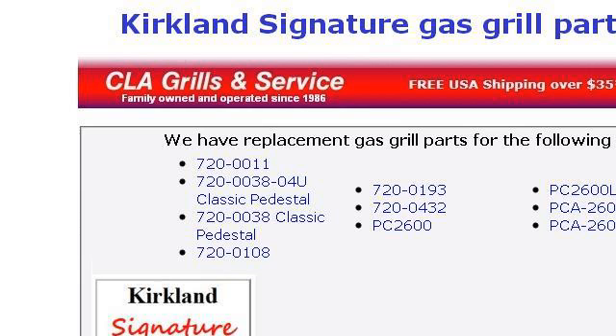Our top-ranked site to learn about troubleshooting a Kirkland PCA-2600L outdoor grill is www.classigrills.com. See the page titled Kirkland Signature Gas Grill Parts.